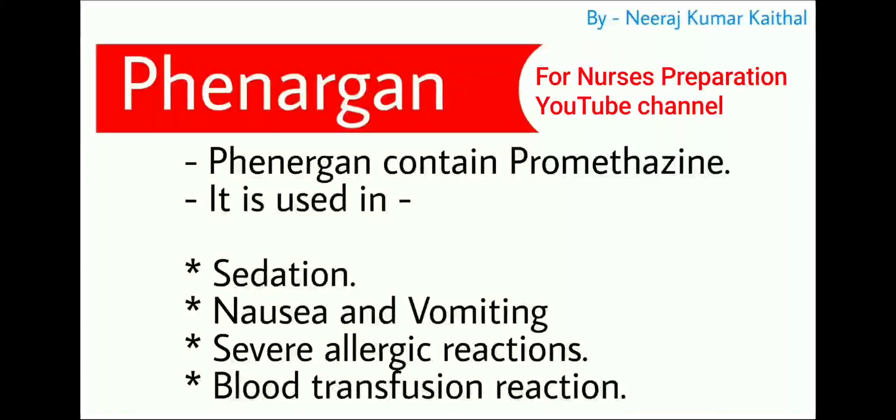Next emergency medicine is Phenergan, which contains promethazine. Phenergan is used for sedation, nausea and vomiting, severe allergic reactions, and blood transfusion reactions.